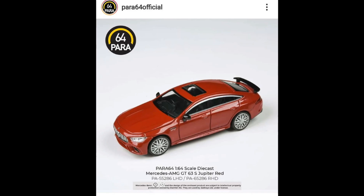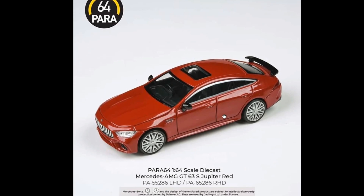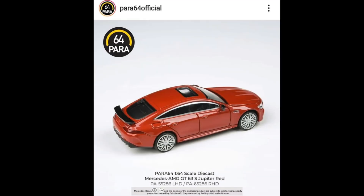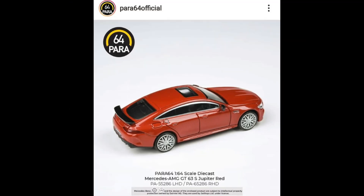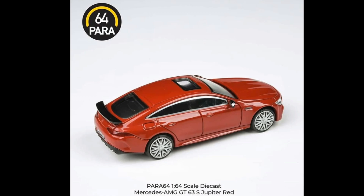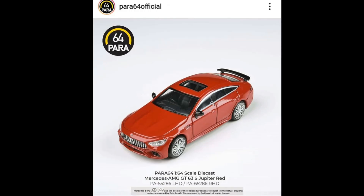Here is a Mercedes-AMG GT 63 in Jupiter Red — awesome red right here, it's a dark red and it looks great on this GT. Really nice details. I also like the molding details — they are pretty deep. It also has a moonroof. Pretty good looking AMG GT.